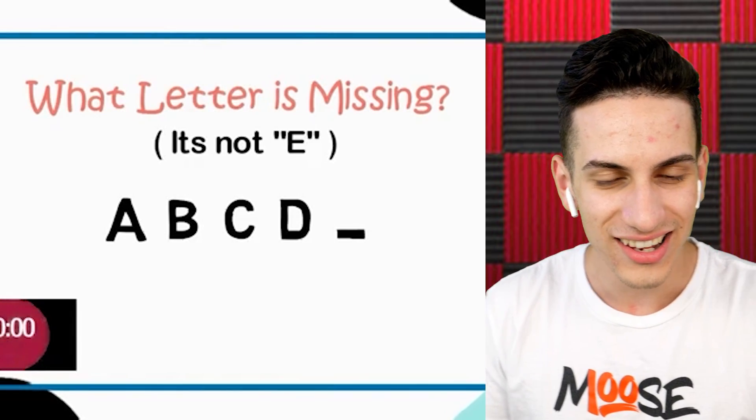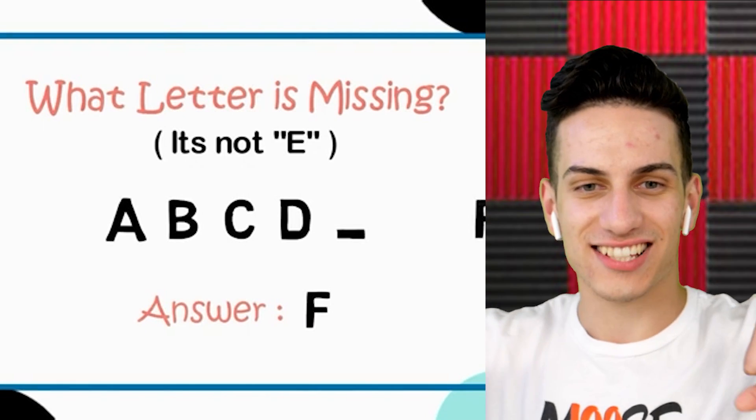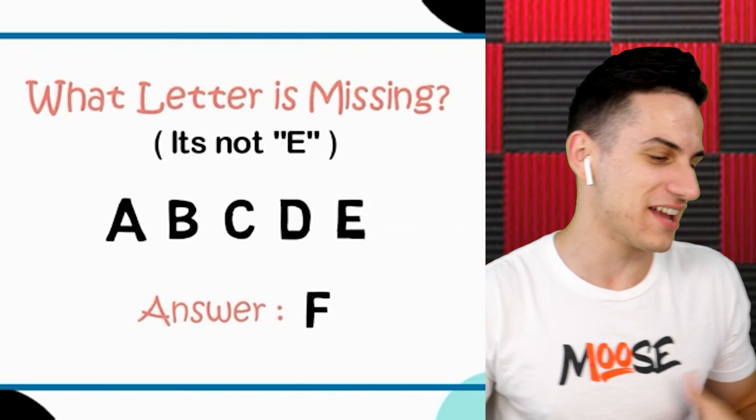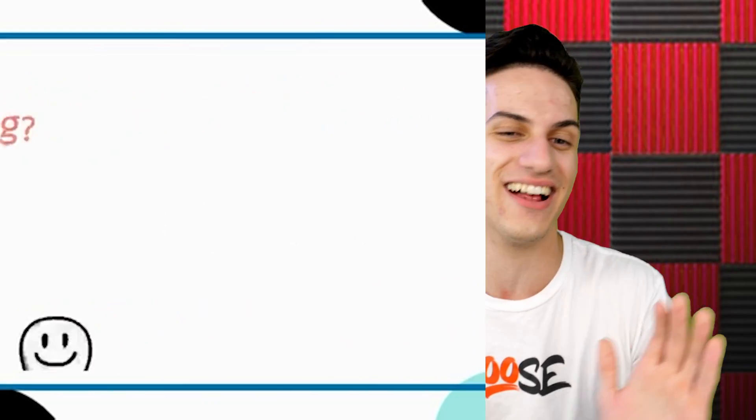So anyway, new series — let me know if we should make more. We're just messing around with different challenges online, like the Trying to Get Satisfied challenge or this one. This is kind of simple. E, A, B, C, D, F. Wait, hold on a second — now I just feel stupid. A, B, C, D, F — the answer is E. I got it! I kind of feel like I was just trying to play it too smart, but we got that one.